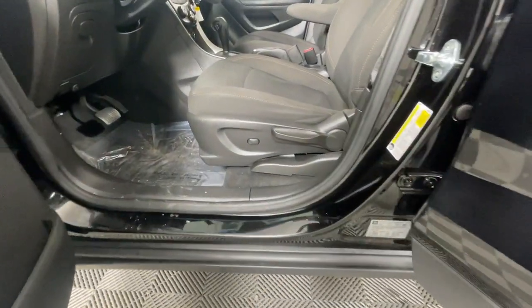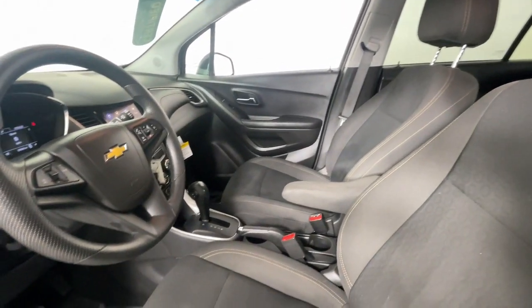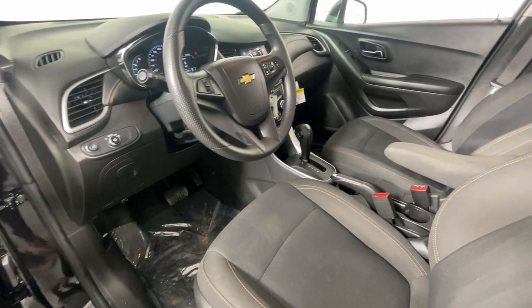Aluminum Wheels, Alarm, Electronic Stability Control, Rear Spoiler. Feel light and nimble in the city-savvy Trax. Come in for a test drive today.